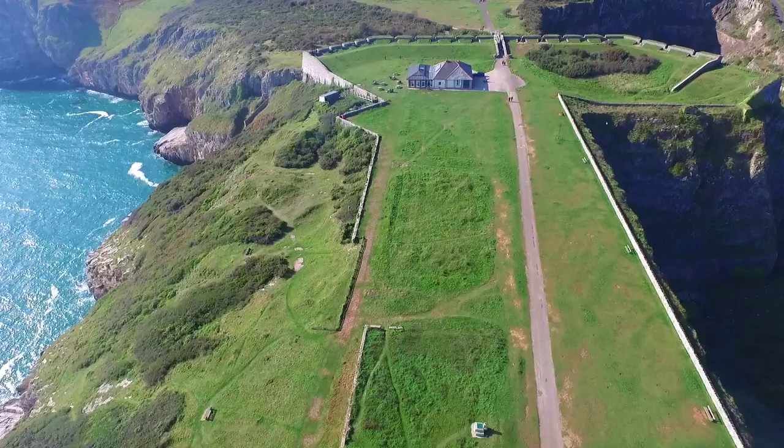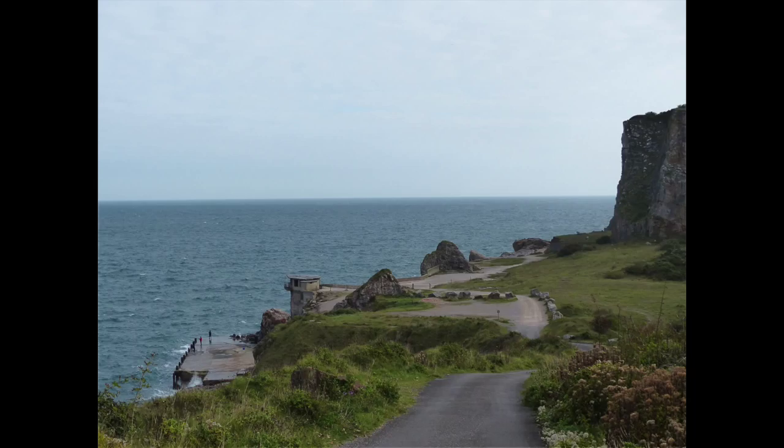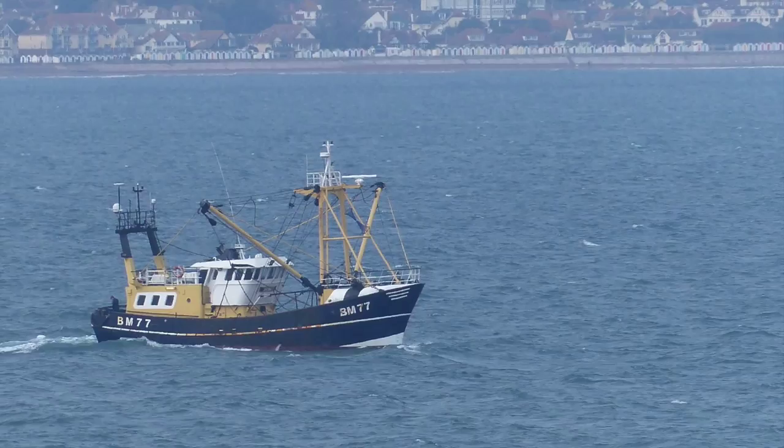Brixham in Devon has been fortified since the Iron Age. It is a strategic high point covering the harbour of Brixham and the rest of Torbay. A visit to Berry Head is a day you will never forget.